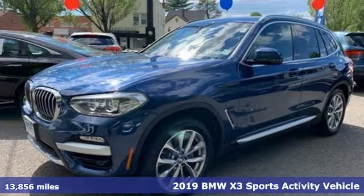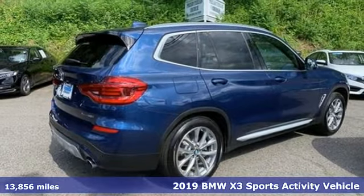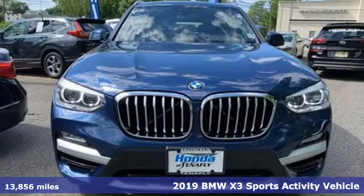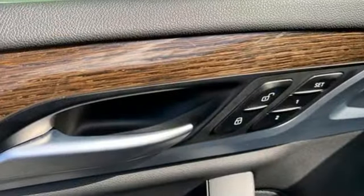Here's a 2019 BMW X3. This X3 is versatile and nimble enough for the urban jungle and capable enough for your next road trip. And it comes with all the amenities you need.